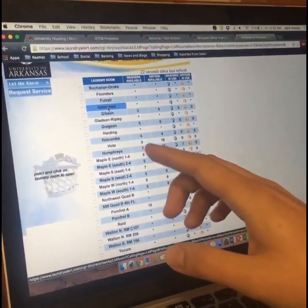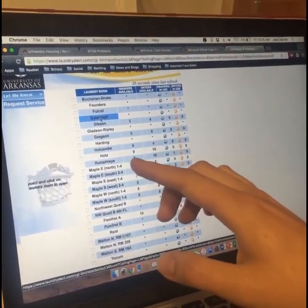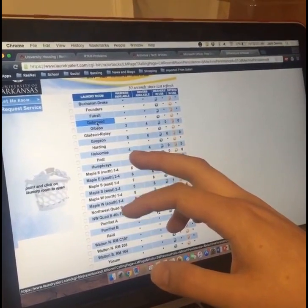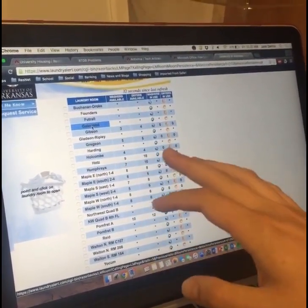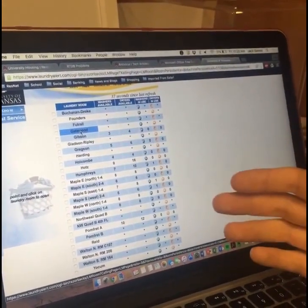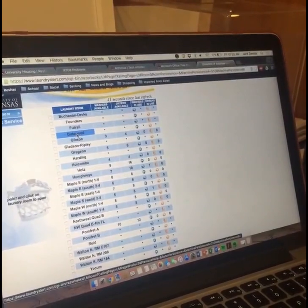Here is Holcomb, for example. The laundry room at Holcomb is in the basement, so it's really far away. It will show you that you have four dryers open and that zero washers and dryers are in use. So that's a good indication to walk down to the basement and throw your laundry in before anybody else does.